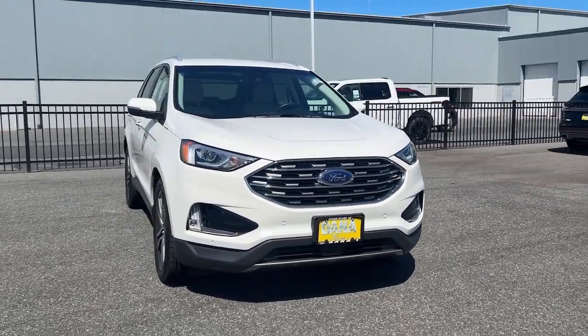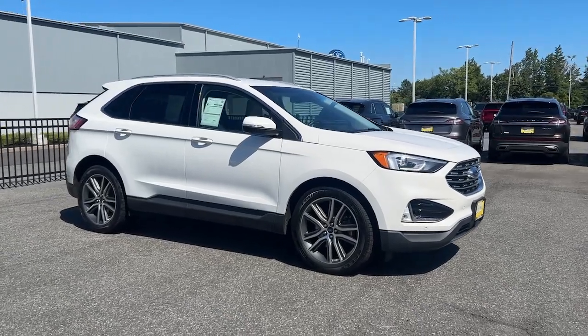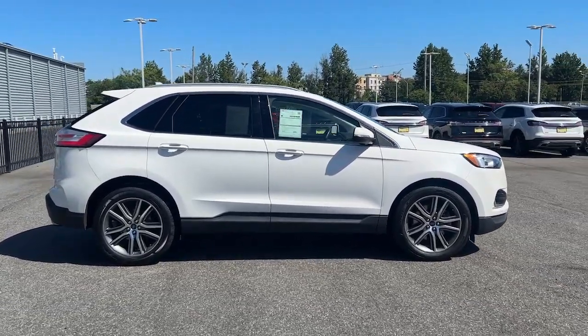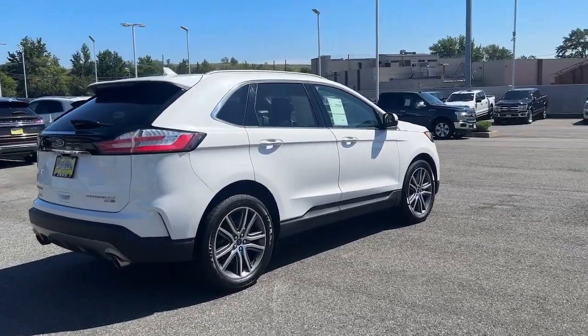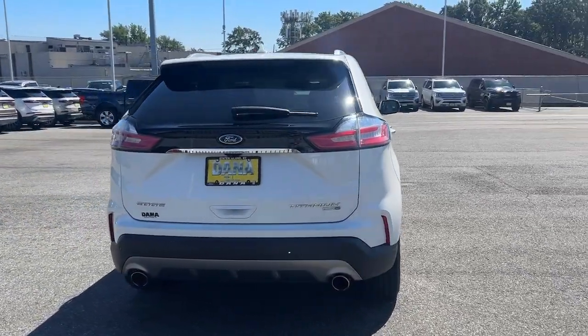Looking for your dream car? It could be the 2020 Ford Edge. With less than 40,000 miles on the odometer, this vehicle stands out from the rest. Take a closer look at this smart and sporty Edge. This midsize crossover leverages technology to maximize traction, safety, and convenience.